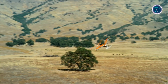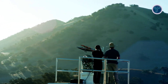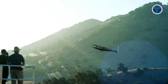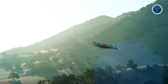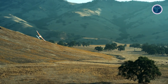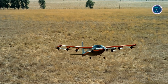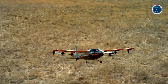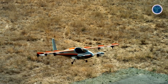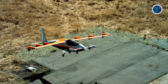Its electric propulsion system is highly energy efficient, consuming just 120 watt-hours per passenger mile, which is more efficient than many electric cars. Operating at only 38 decibels from 1,000 feet, it produces far less noise than traditional helicopters, making it suitable for use in densely populated urban areas. The aircraft can be flown autonomously, remotely controlled, or optionally piloted, providing versatile operational options. The Heaviside represents a major leap forward in clean, quiet, and efficient urban air transportation.